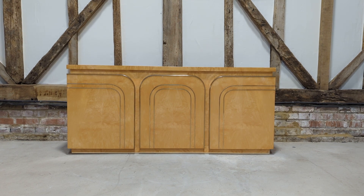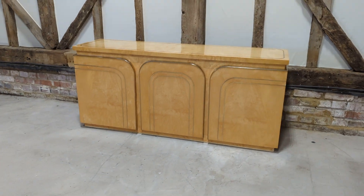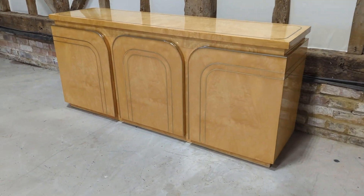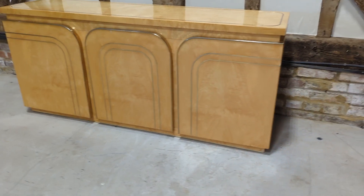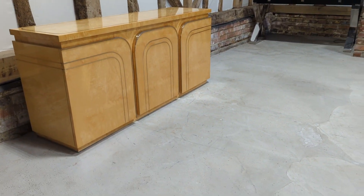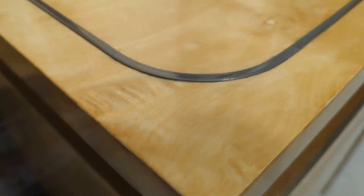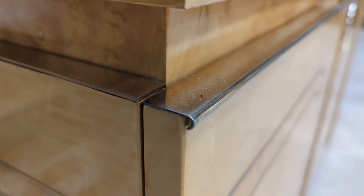Welcome to the designer furniture company. In the showroom today we have this lovely mid-century sideboard from the 1970s, finished in maple with the brass inlay.